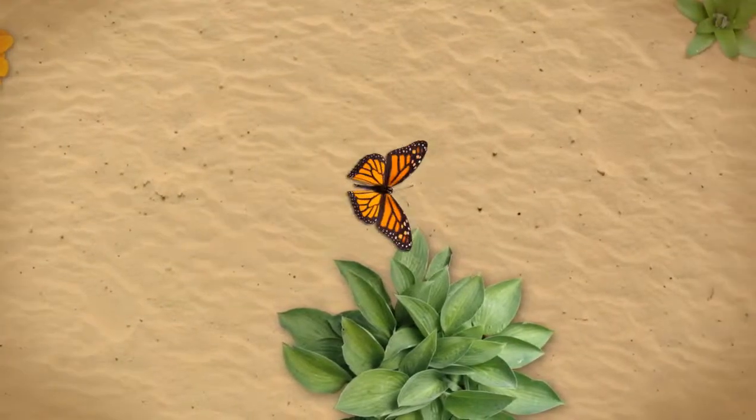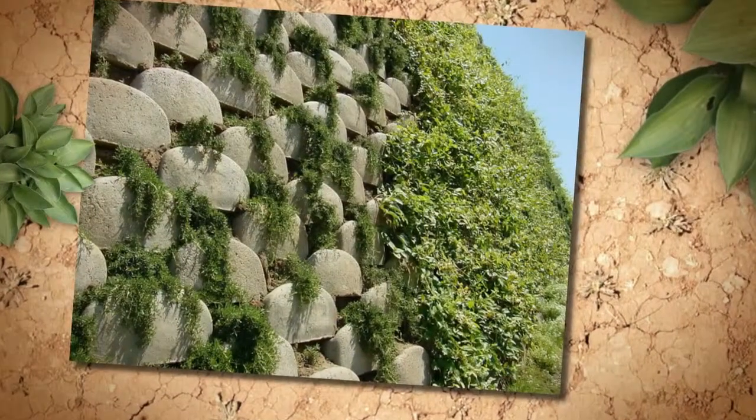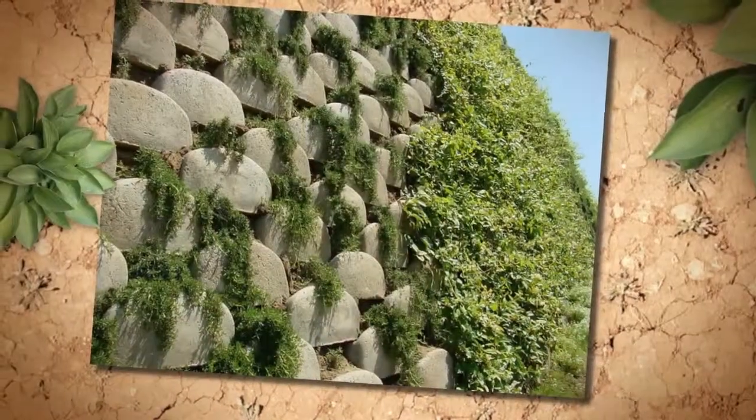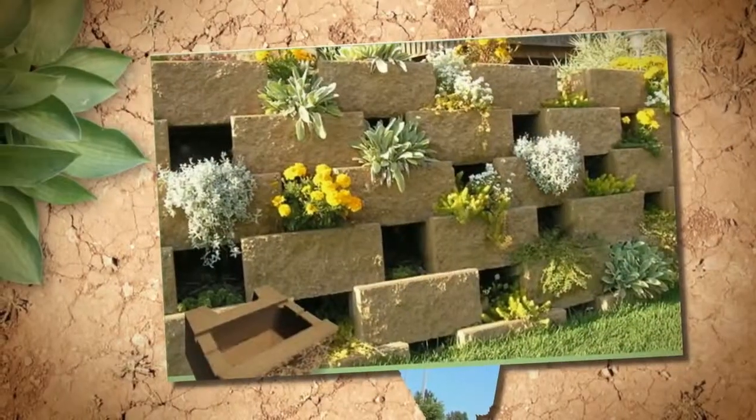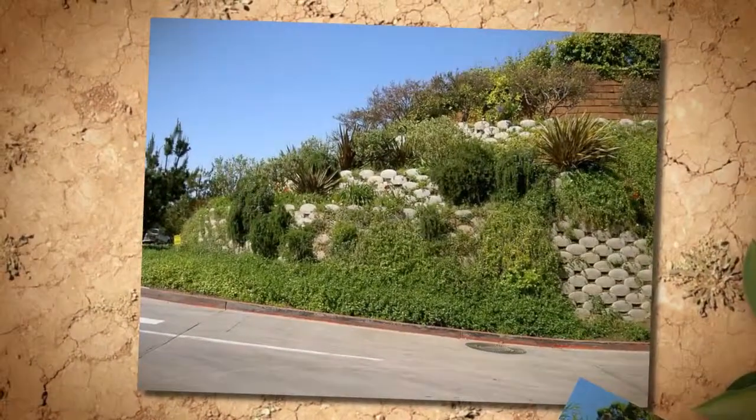Green walls are fully plantable retaining walls that also sustain plant life and will bring your walls to life. Rock Hard Excavating uses Verdura brand blocks which resist deterioration as they are not made of low moisture absorbing concrete.